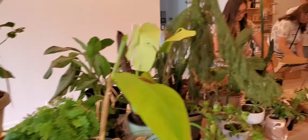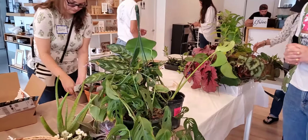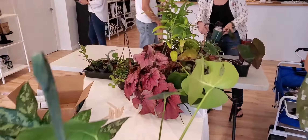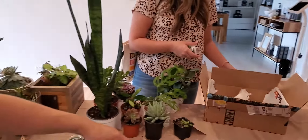Starting to bring their plants in — look at all the amazing plants that people are bringing. My mind was blown when I was making this video because there's so many cool things and let's get started! Here we go!